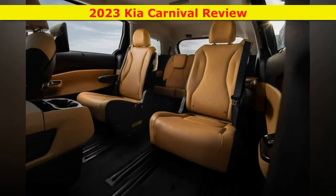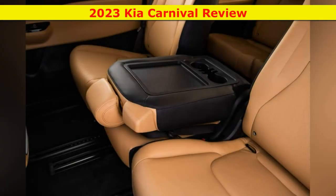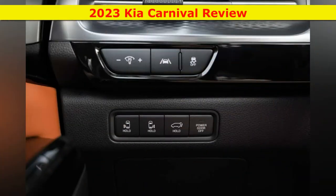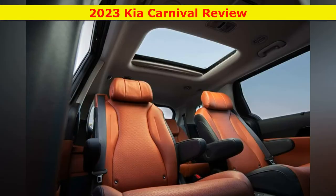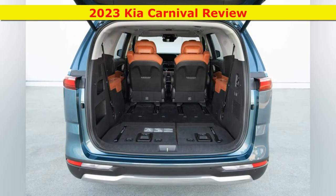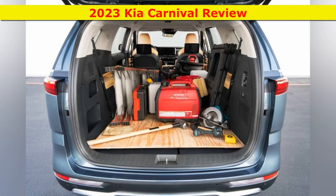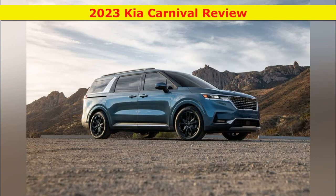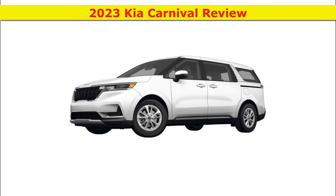The Kia Carnival comes with a single powertrain: a 3.5-liter V6 paired with an 8-speed automatic transmission and front-wheel drive. All-wheel drive, available in the Toyota Sienna and Chrysler Pacifica, is not offered here. The Carnival's V6 delivers 290 horsepower and 262 pound-feet of torque, edging out the Pacifica at 287 horsepower, the Sienna at 245 horsepower, and the Honda Odyssey at 280 horsepower. The engine is smooth and has plenty of grunt. The 8-speed automatic had a couple of moments of indecision in our week of driving, but it's mostly unobtrusive. It is shifted via a conventional gear lever rather than a gimmicky dial or push-button.